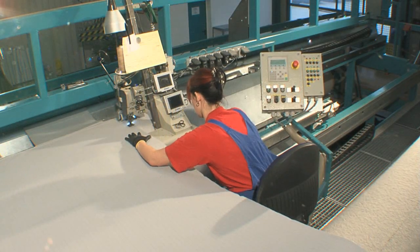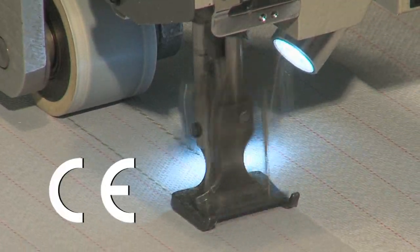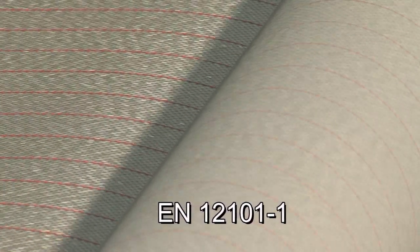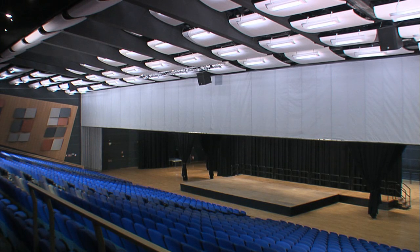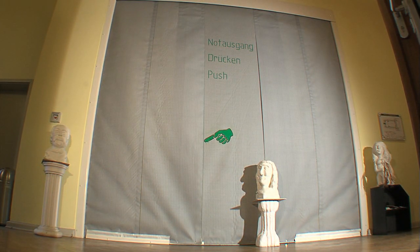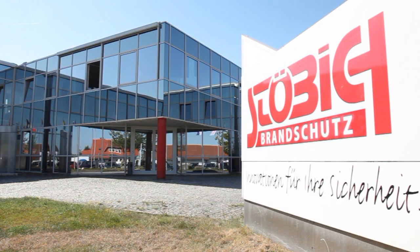All smoke barriers are made of top quality materials and are CE certified in compliance with the EN 12101-1 product standard. Smoke barriers from Stöbisch form a key, reliable element of preventive fire protection. Choose the original Stöbisch Fire Protection innovation for your protection.